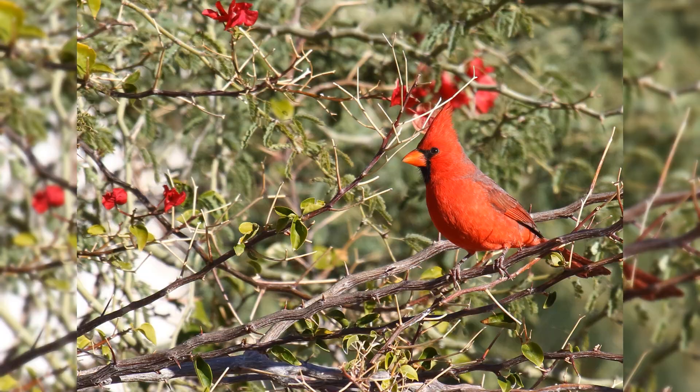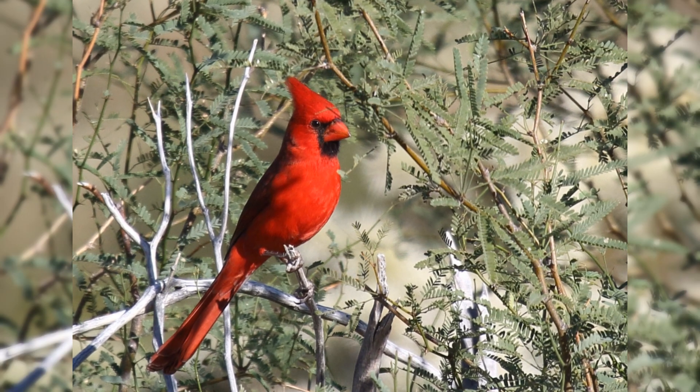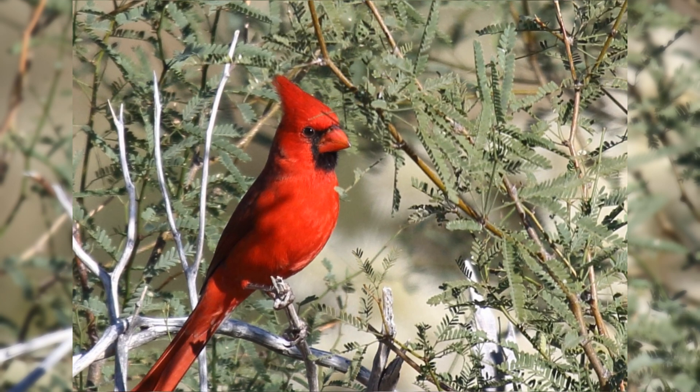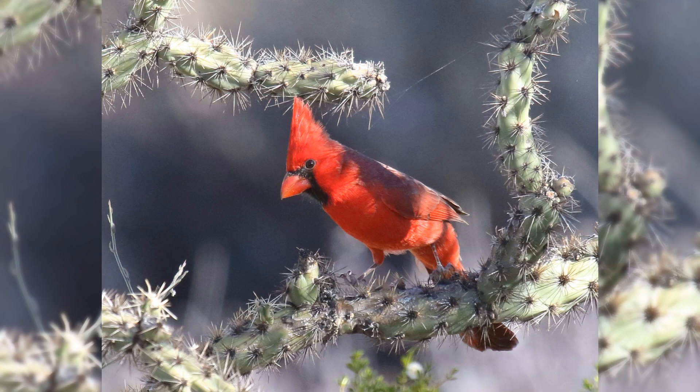Northern Cardinal. Northern Cardinals are one of the most popular birds in the United States. Even people who haven't seen one in life have seen their image on logos and advertisements. These birds are year-round residents from the northeastern United States south to Florida, west to the Midwest, and southern Great Plains to Arizona.